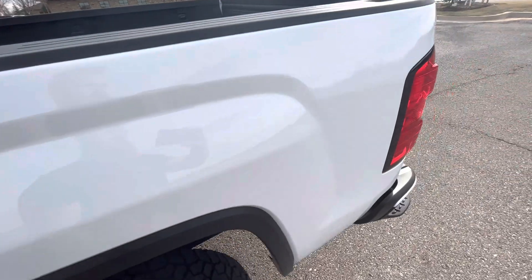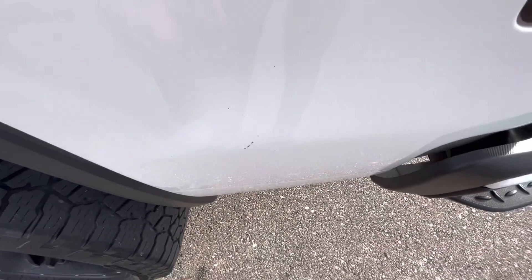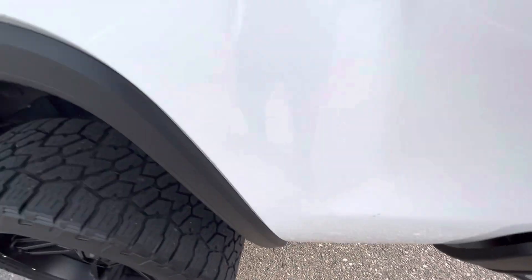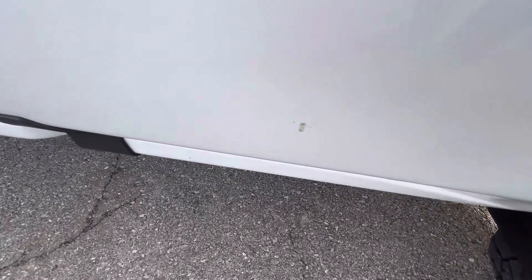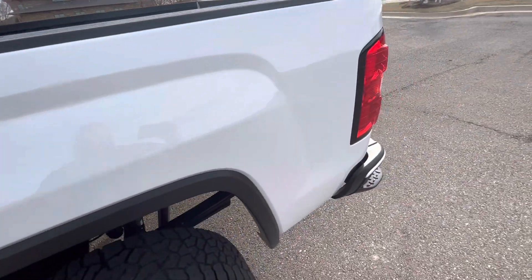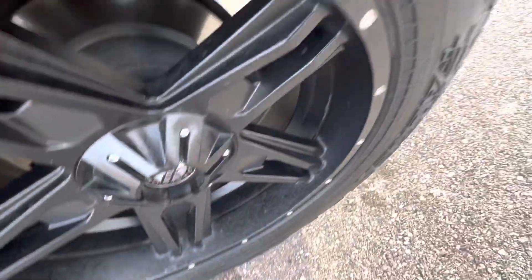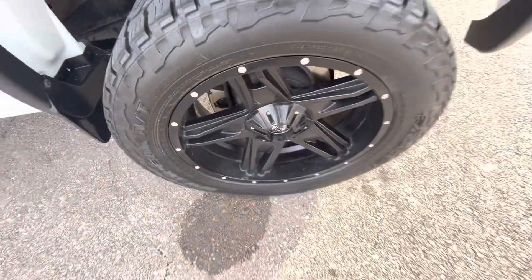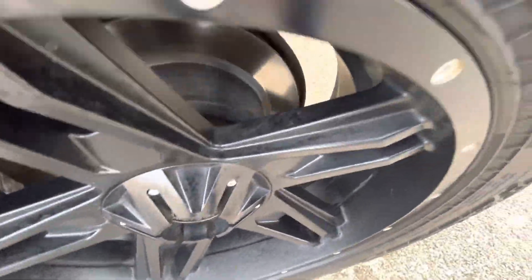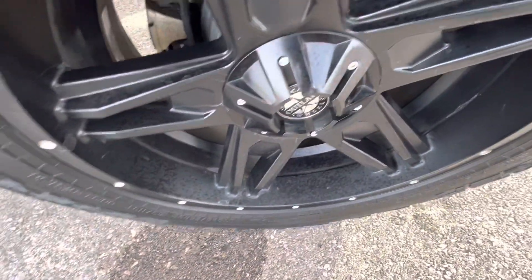Driver bedside is super clean. There is one small mark there, and another small mark there, but overall in really good shape. Rear driver's side wheel looks good. It does have some splotching on the coating — I'm not sure if that's the cleaner our detailer uses or if that's the actual finish of the wheel.